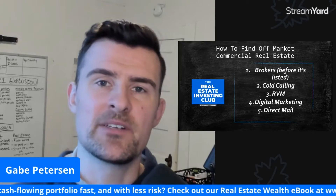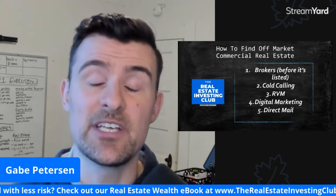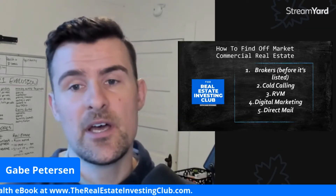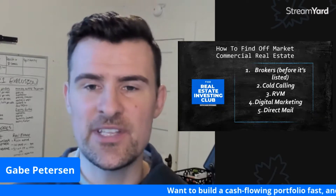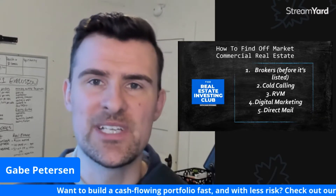How's it going, everyone? My name is Gabe Peterson. I am the host of the Real Estate Investing Club and an investor up here in sunny Seattle, Washington, focusing on mobile home and RV parks. I create this blog in order to find questions people are asking on the internet about real estate and answer them. The question I'm bringing to you today is how to find off-market commercial real estate.